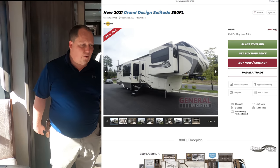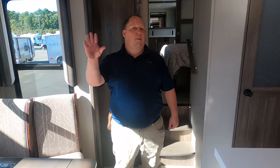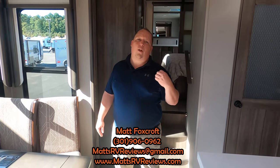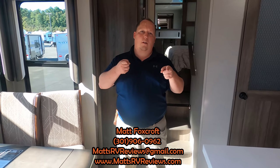The MSRP on this fifth wheel is $101,052. The sale price is lower — in the five digits, not six — but because it's a 2021 model year Grand Design doesn't let us advertise it. No matter what price you find, we can always get you a better price at General RV. You can call, text, email, or FaceTime us at 301-906-0962, email mattsrvreviews@gmail.com, or visit mattsrvreviews.com.